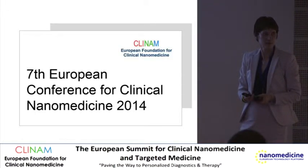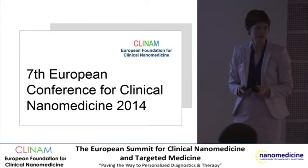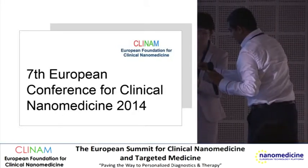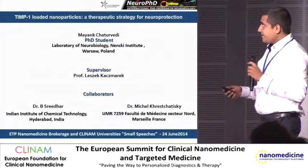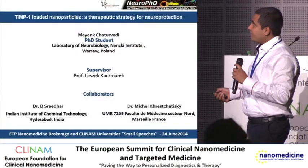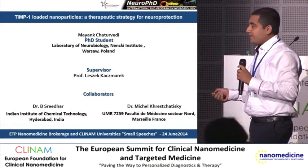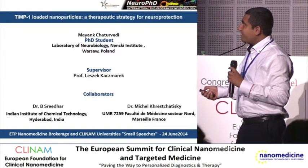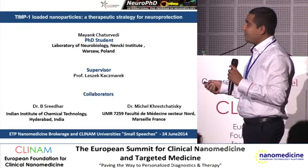Our next speaker is Mayank Chateau-Weddy from the Nansky Institute in Warsaw, Poland. Good afternoon everybody. I'm a PhD student at the Nansky Institute in Warsaw, working in the laboratory of neurobiology. My PhD project is about TIMP1-loaded nanoparticles, which we can use as a therapeutic strategy for neuroprotection.